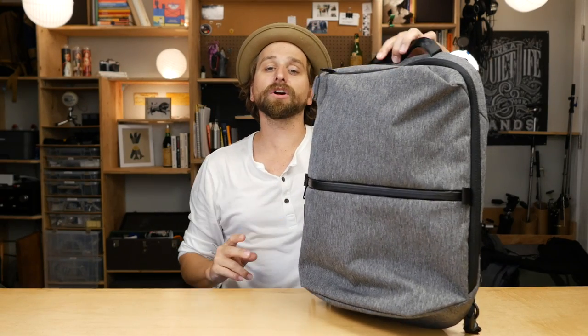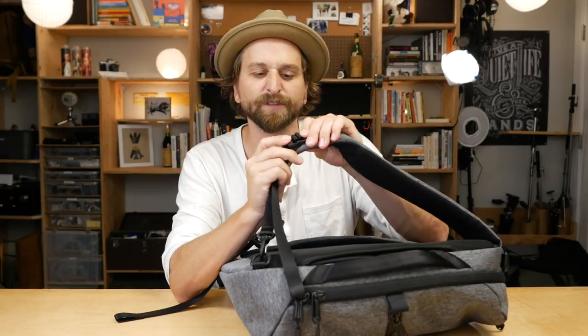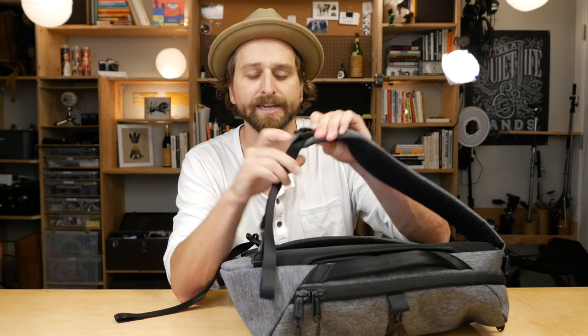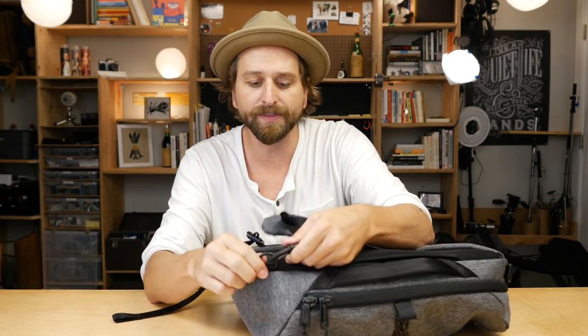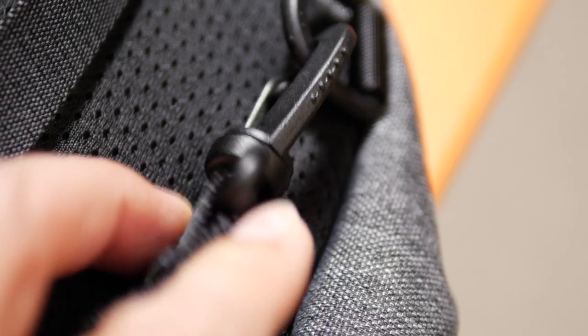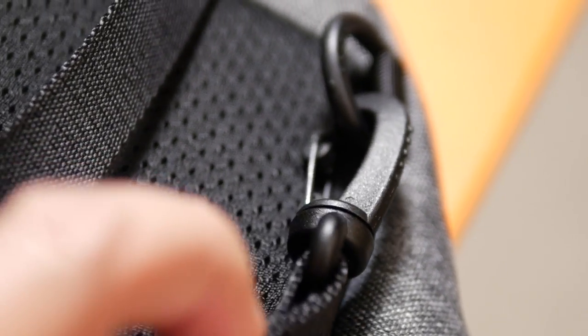They use Duraflex plastic hardware. This is the only place I think you feel where they're saving money on the bag. The chest-strap clips up top feel really solid — hard plastic, I like that. But down here on the D-rings and the clips for the straps, they feel really kind of cheap.